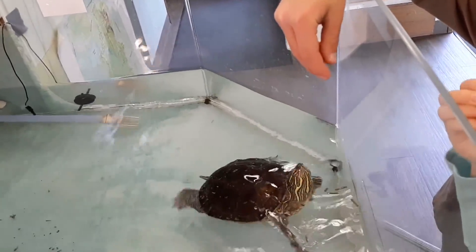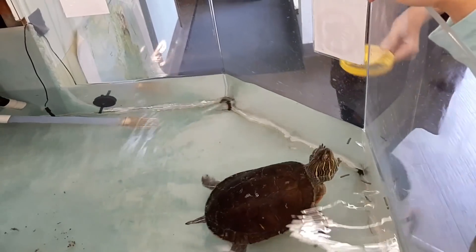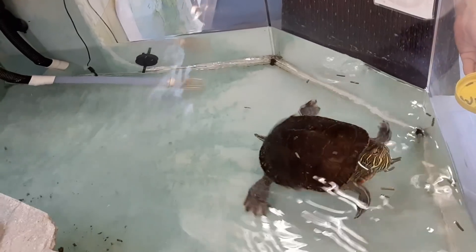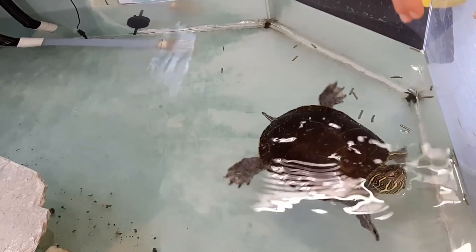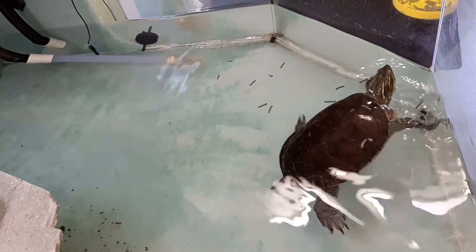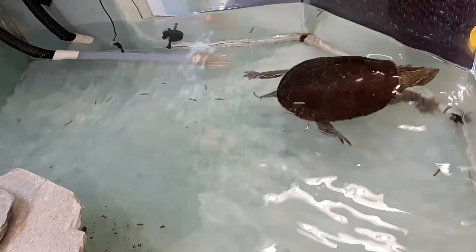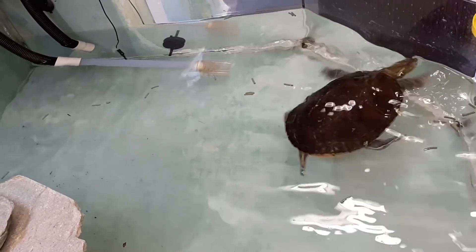It's my lunch time, guys! What are you going to feed me today? I'm very hungry. Come on, come on. What are you going to feed me? I want some food, please. Did you even drop anything in this tank? Hello, I'm hungry, I'm hungry.